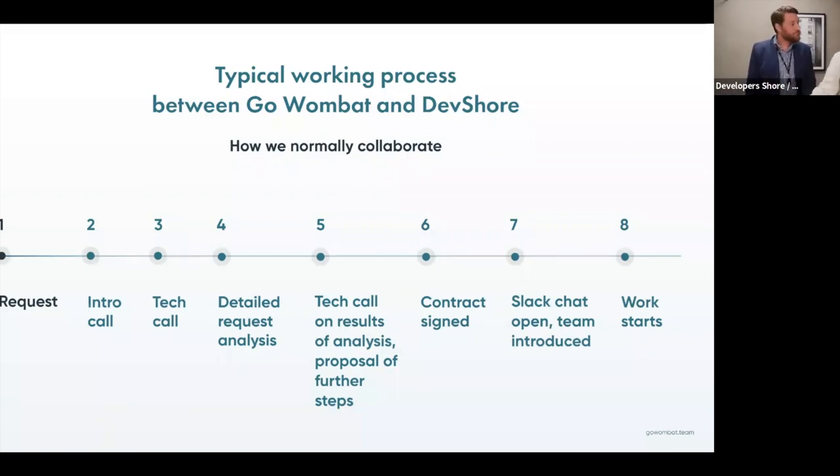When we start the work, it doesn't mean that all the guys who took part in the estimation disappear. They are always here — they keep an eye on what is happening, discuss things, and help the team. I am always with my clients, following everything that's happening with the project.